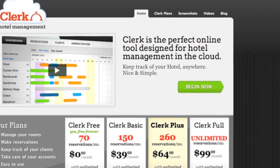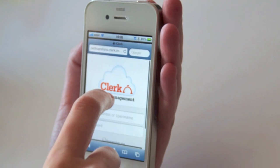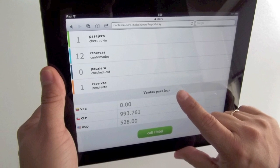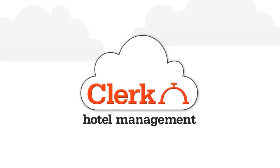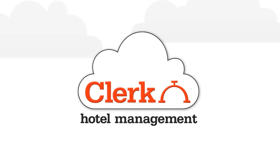Create your Clerc account today and supervise your hotel from your office desk, from home or during a business trip. Nice, simple and safe — that's Clerc. Hotel Management different.